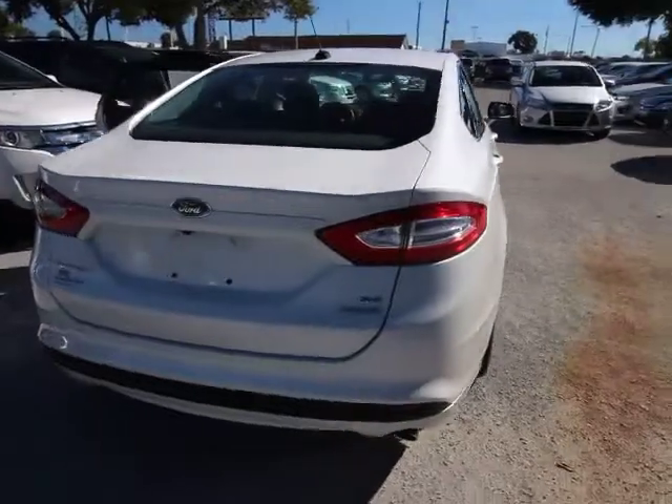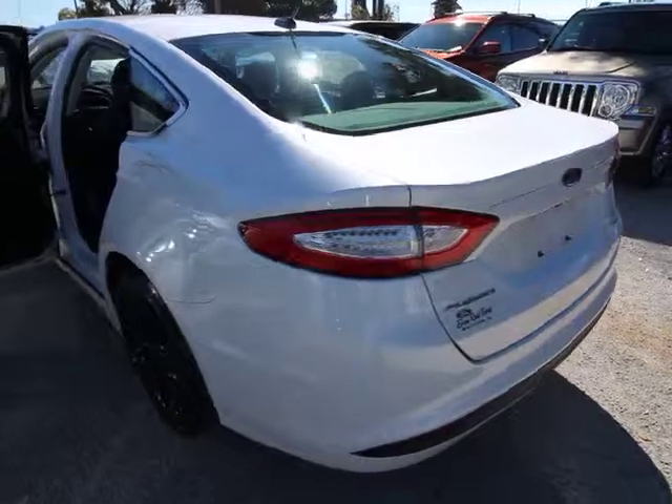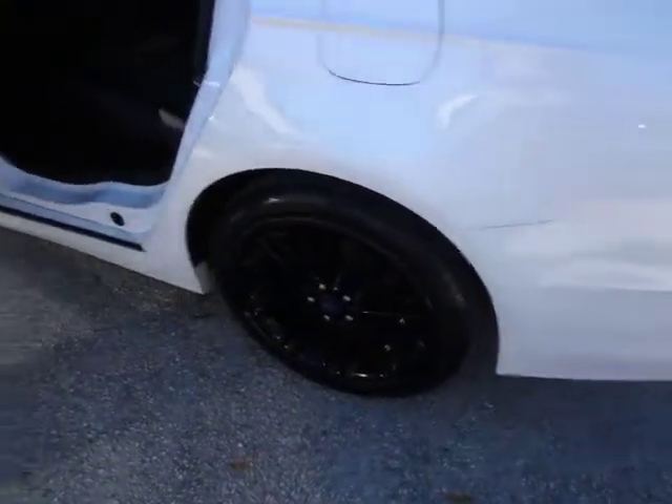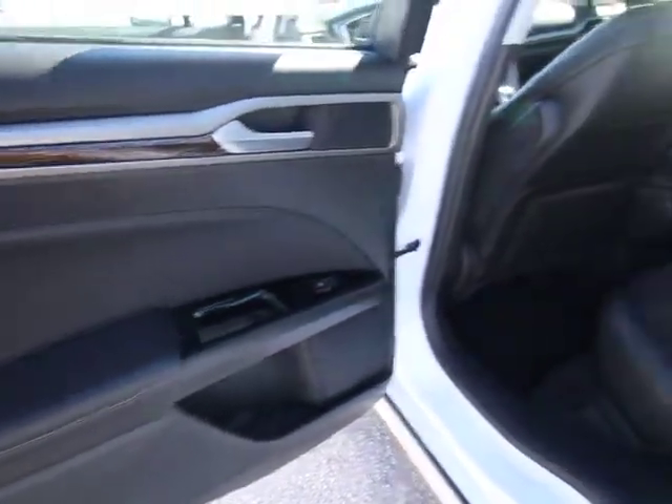Here are some of this vehicle's great options: traction control, backup camera, leather-wrapped steering wheel, dual airbags, moonroof, power steering, air conditioning, front four-wheel disc brakes, universal garage door opener, AM-FM CD MP3 radio.